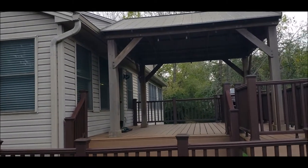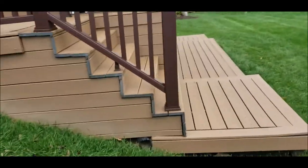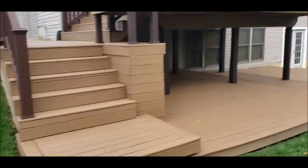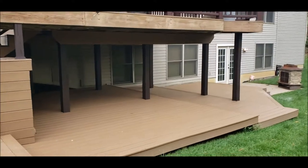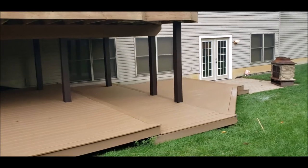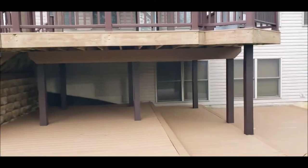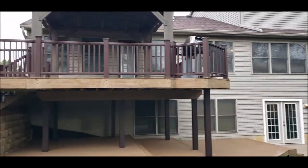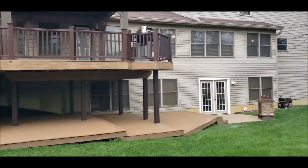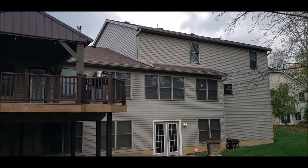Look at this two-tier deck system — this is all composite decking. It comes out from your sunroom area onto your first level deck and as we walk down to show you the lower level, it's all freshly power washed and ready for entertaining. It gives you a little patio area back here — just an excellent property for entertaining. There's your walkout basement, which I'll show you last in the video.